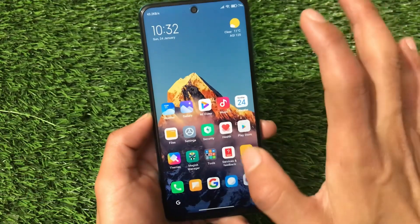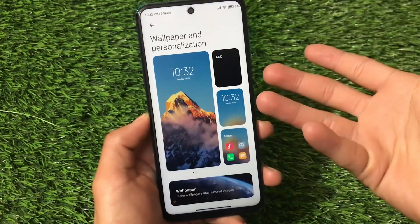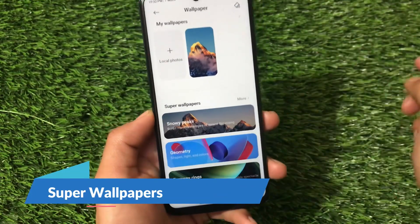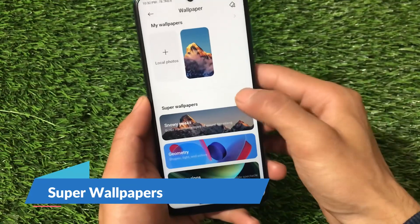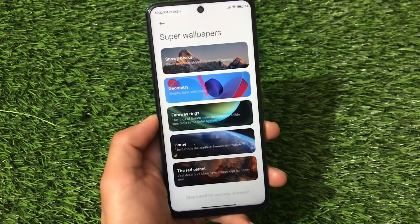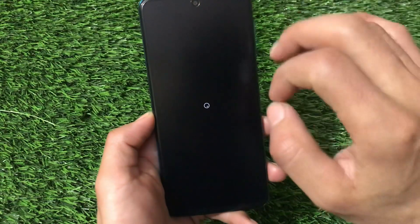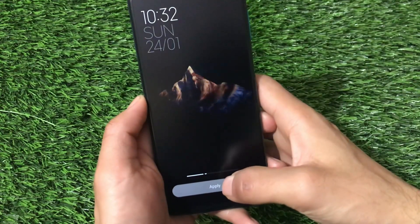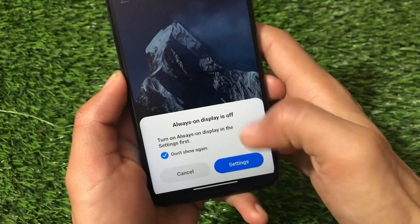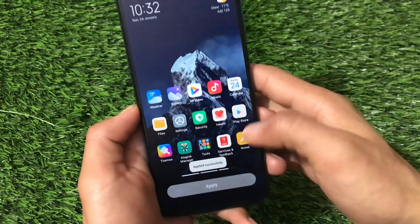If you go to Settings and then Wallpaper and Personalization, there's a new menu in MIUI 12.5. If you open the wallpaper section, you have many super wallpaper options available. You can simply click on 'More' and you'll see all those super wallpapers which are present and working really fine. I tried the latest Snowy Peaks wallpaper, which was working fine. You can enable it by clicking 'Apply', and you can also turn on Always On Display from here.